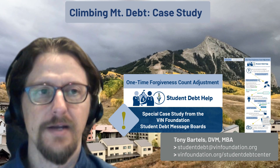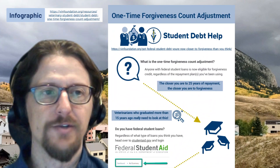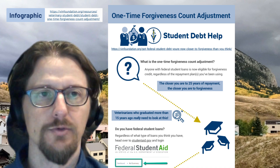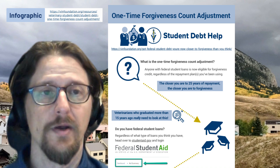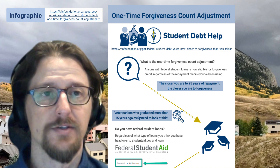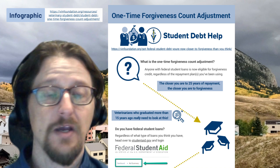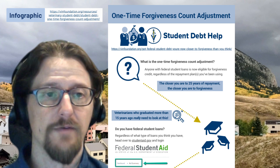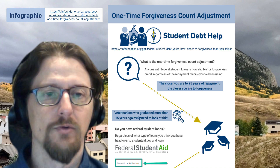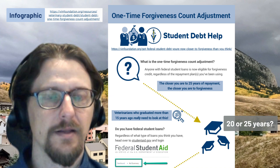That's an example of the assistance provided on the student debt message boards. VIN Foundation has also released a new infographic — linked on this slide — that walks through the same process. If you don't want to post your case on the message board, you're welcome to use all the free tools at vinfoundation.org, including this infographic. The closer you are to 25 years of repayment time, regardless of the repayment plans you've used, the more likely you are to be eligible for this one-time forgiveness count adjustment — particularly veterinarians who graduated more than 15 years ago.